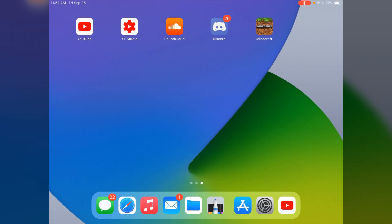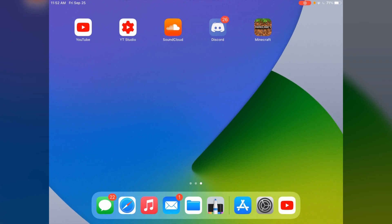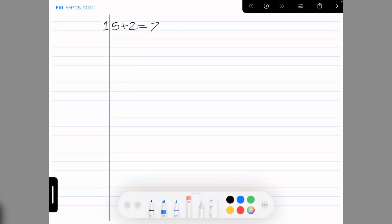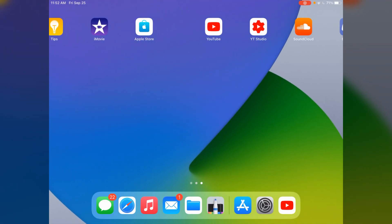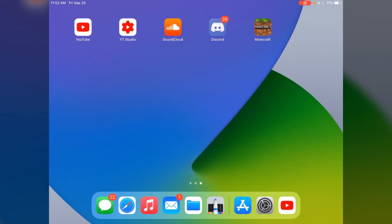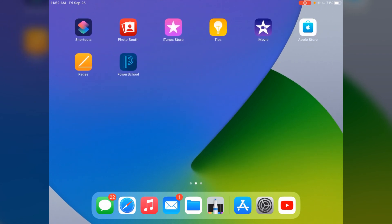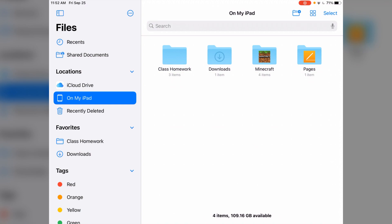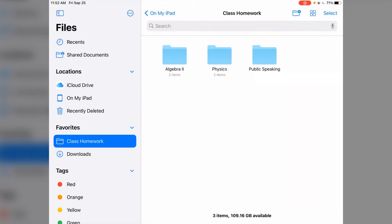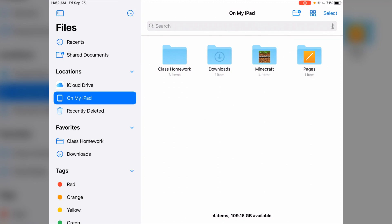I don't really use it much for non-school purposes — it crashed. I did use it sometimes just for watching videos and chatting on Discord and stuff, but it's usually used just for school. If I go into my Files app and go on My iPad, I have a folder here for class homework. I just store my homework in case something happens, then I delete it at the end of the year.